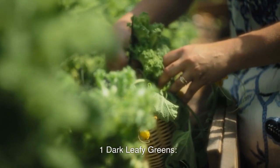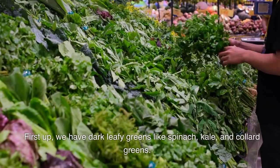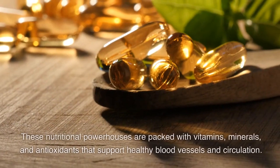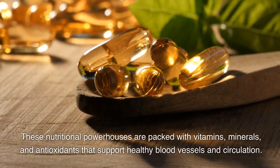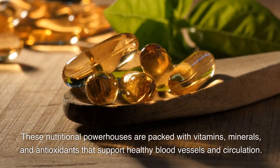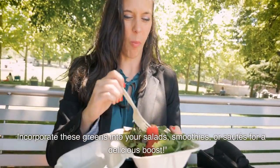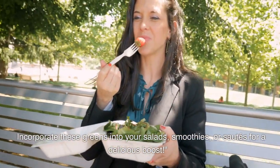1. Dark Leafy Greens. First up, we have dark leafy greens like spinach, kale, and collard greens. These nutritional powerhouses are packed with vitamins, minerals, and antioxidants that support healthy blood vessels and circulation. Incorporate these greens into your salads, smoothies, or sautés for a delicious boost.